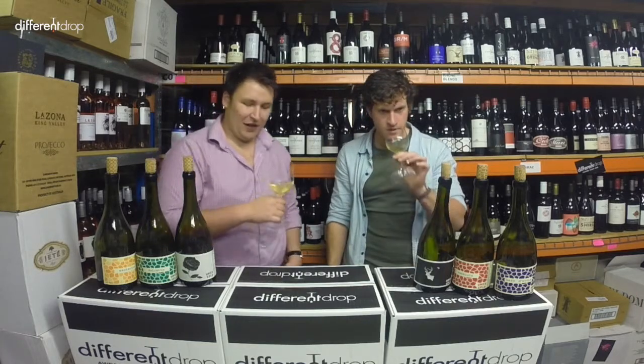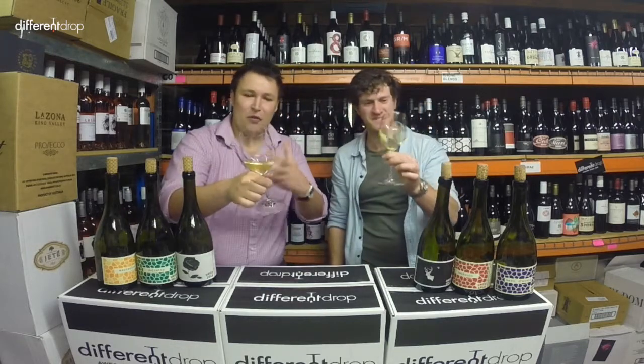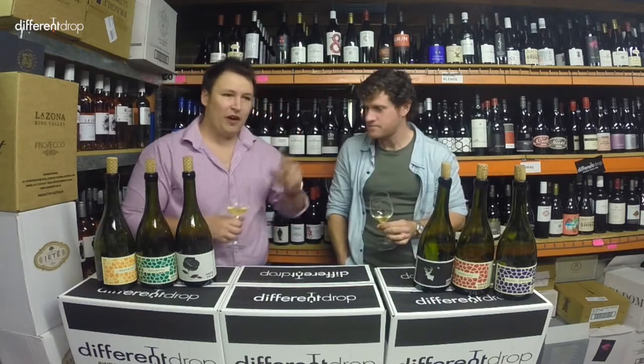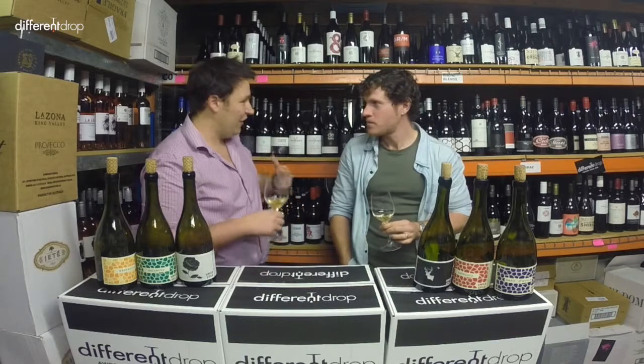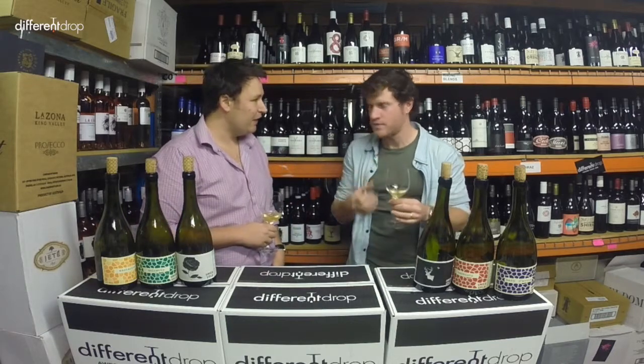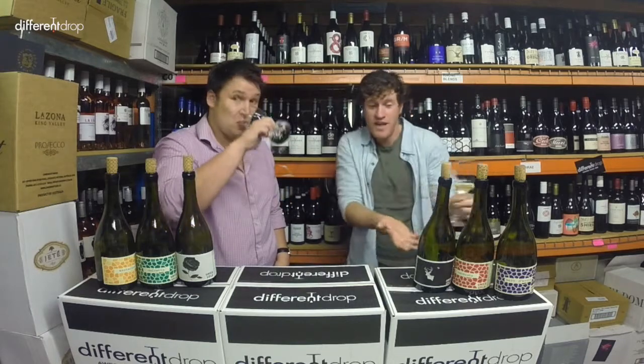You can see the colour — a different, more depth of colour and a more sort of cloudiness, which is also obviously from the skin contact and being unfiltered. For me, the thing I love about orange wines is the texture and the complexity. The acid is mouth-watering. It just begs for another glass and begs for another glass, and before you know it, where'd my bottle go?